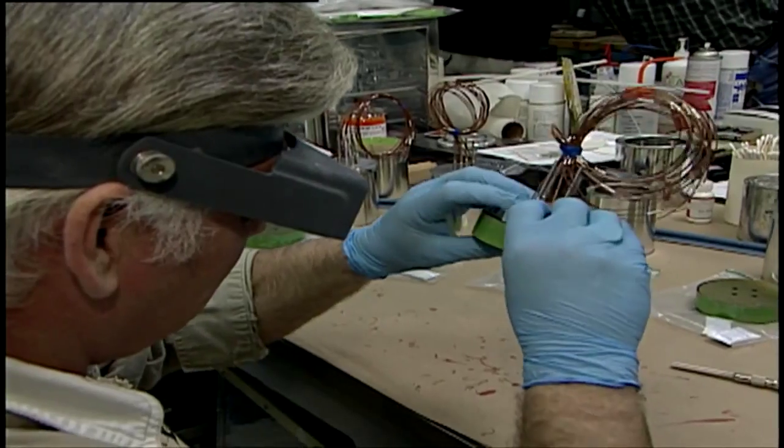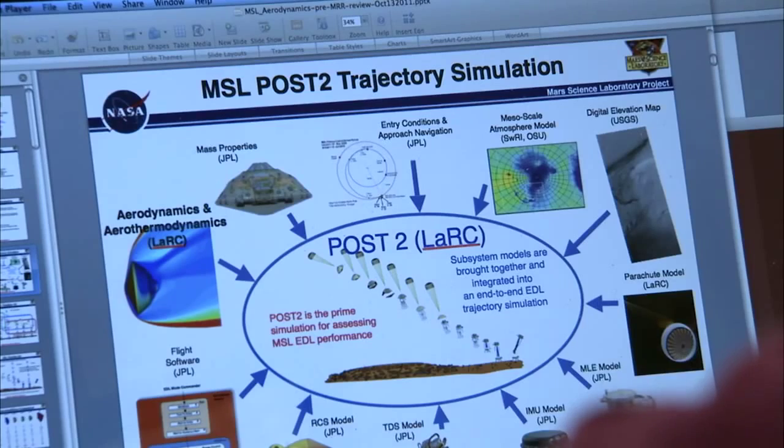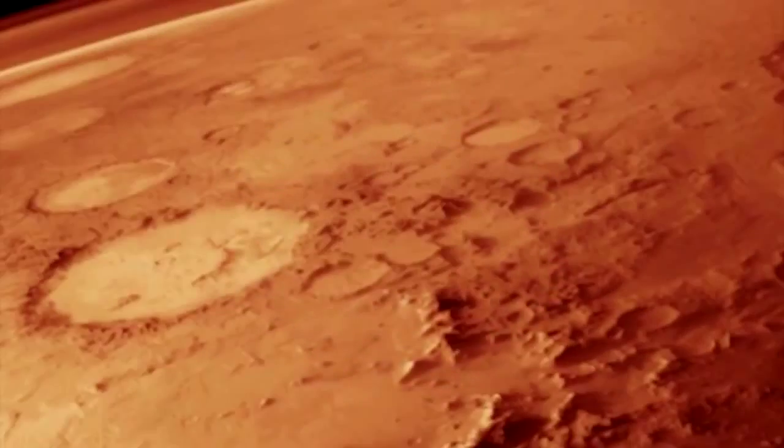What this is going to allow us to do is land much larger payloads at various locations across the surface of Mars and be able to do it a lot more precisely. We're learning new things every day. As we're pushing forward, these are not technologies that we have flown. We're pushing the technologies forward and each day we're getting a step closer to put humans on the surface of Mars.